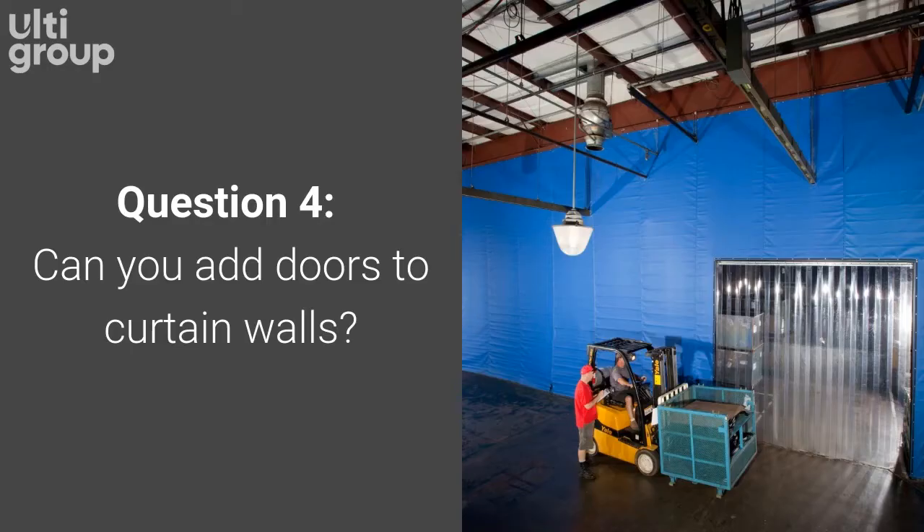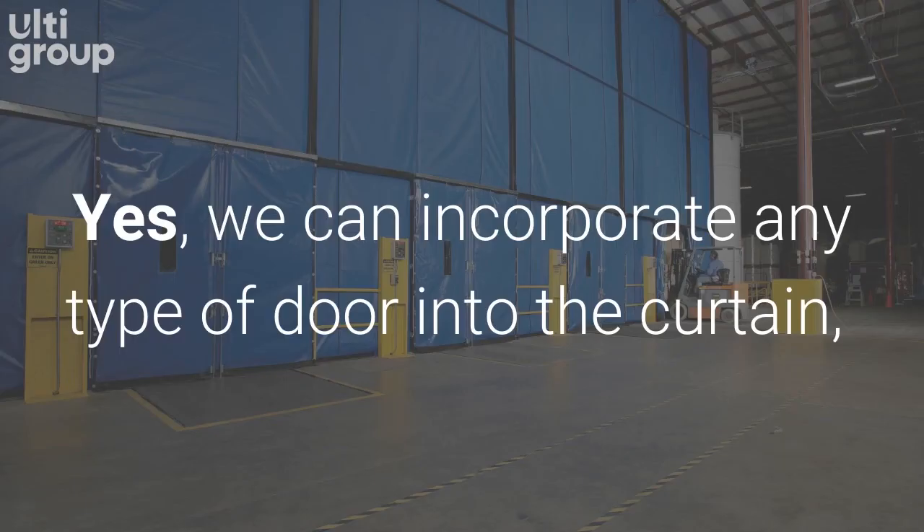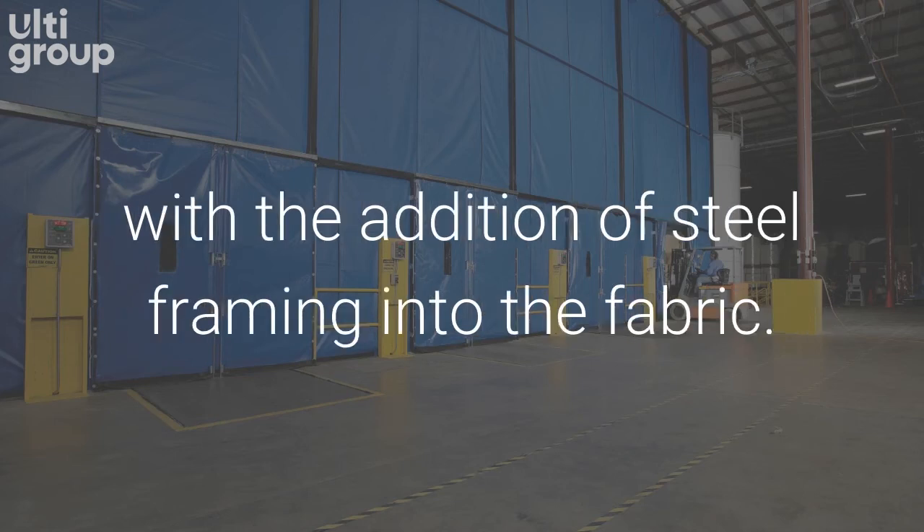Question 4. Can you add doors to curtain walls? Yes, we can incorporate any type of door into the curtain with the addition of steel framing into the fabric.